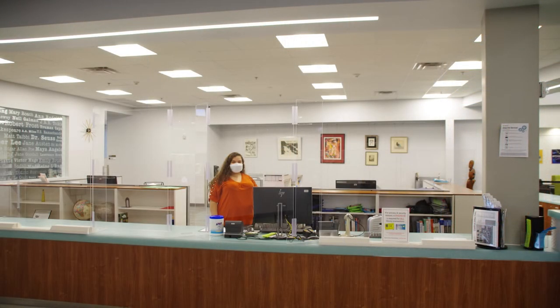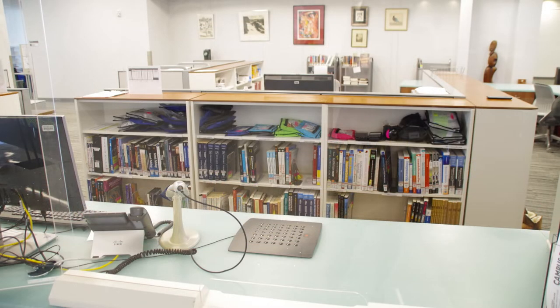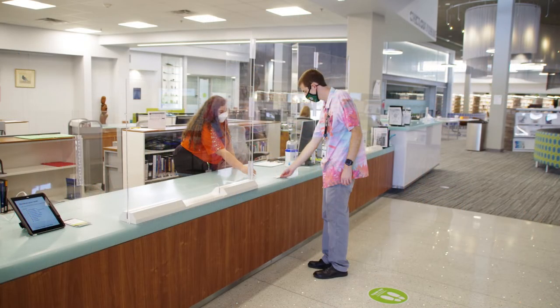At the front desk, you can check out and return materials and ask questions. There are course reserves — textbooks that professors provide that can be used in the library for a certain amount of time. Library staff can help you check out books and other materials. You'll need a valid photo ID and your MEID to check out materials, so remember to bring that along to the library.